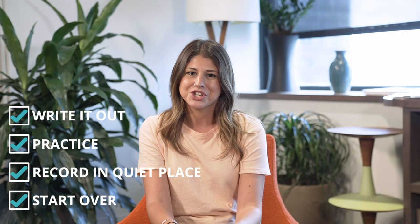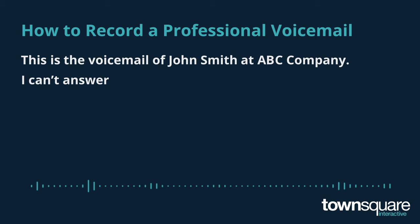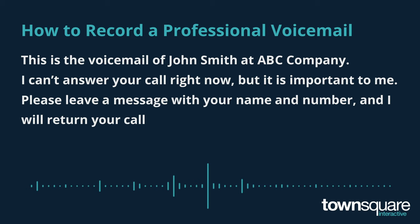Need some help getting started? Listen to these examples and feel free to plug in your own information. "This is the voicemail of John Smith at ABC Company. I can't answer your call right now, but it is important to me. Please leave a message with your name and number and I will return your call in the order in which it was received. Thank you and have a good day."